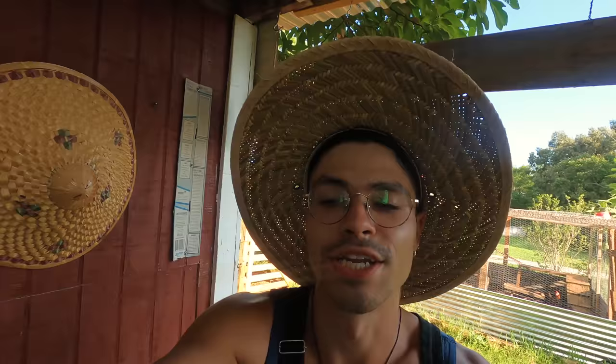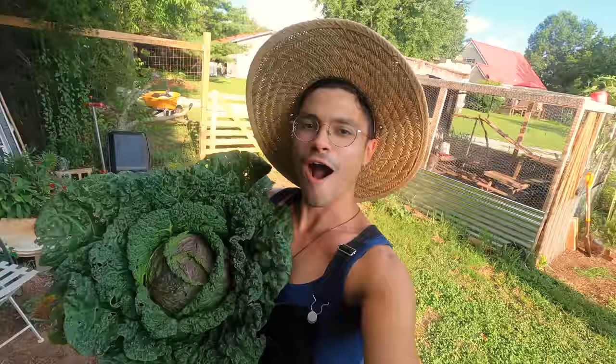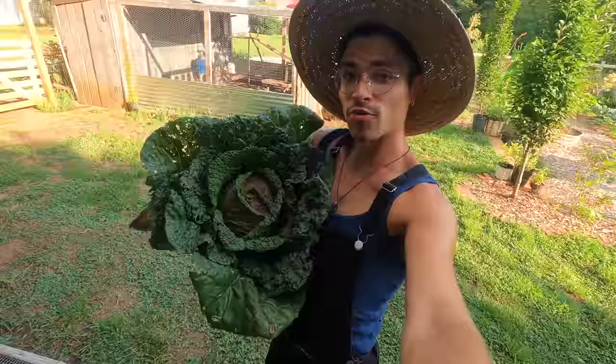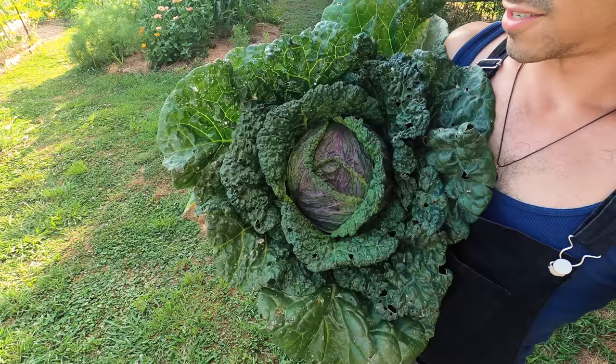Look at the cabbage — it is huge and so beautiful. This is the violaceo de Verona cabbage and it is just gorgeous. Look at that color. So happy — can't wait to eat it.